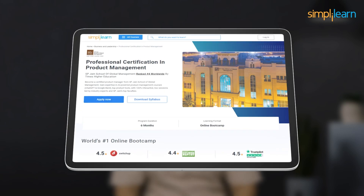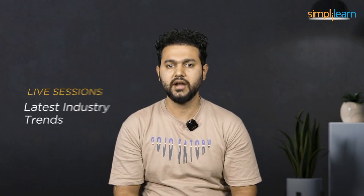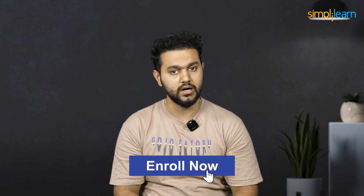So whether you're brainstorming your next big idea or fine-tuning an existing project, stick around as we unravel the mysteries of MVP. Also, if you are interested in advancing your career, consider SimpliLearn's professional product management course, led by industry experts. This comprehensive program equips you with essential skills and insights to excel as a product manager, covering strategic planning, product development, and marketing. Enroll now to unlock endless opportunities in the dynamic world of product management.